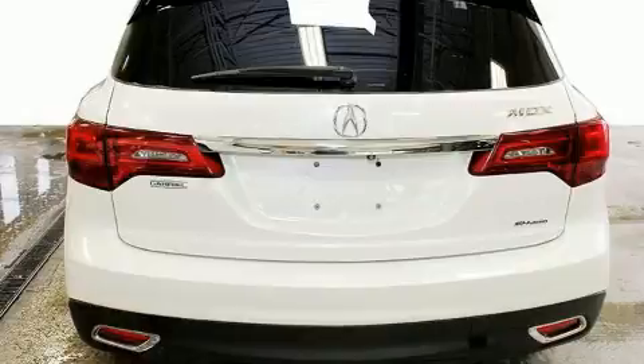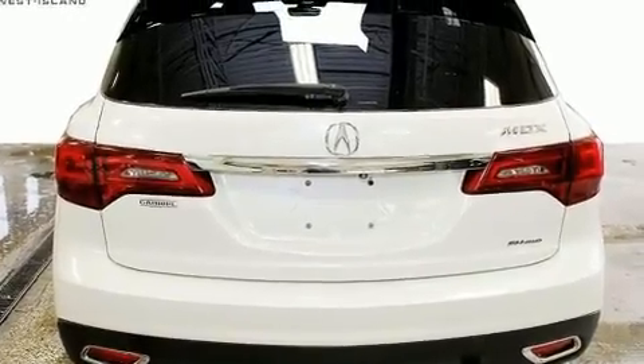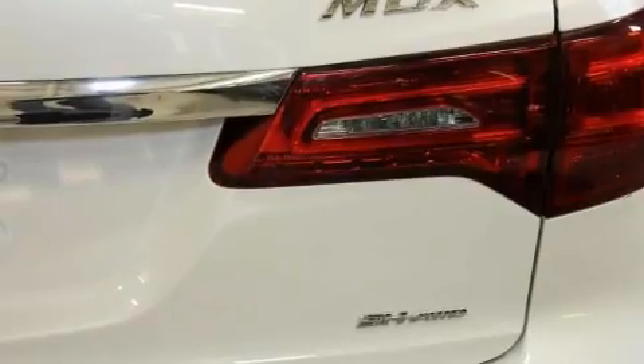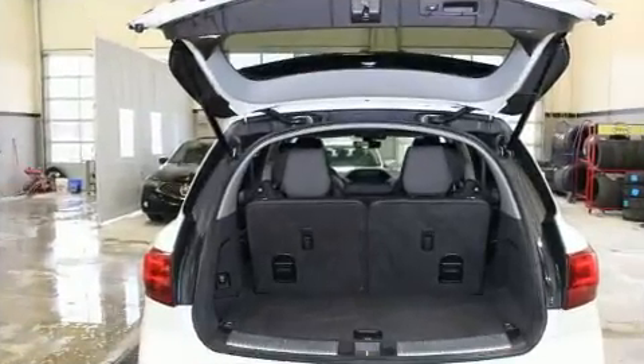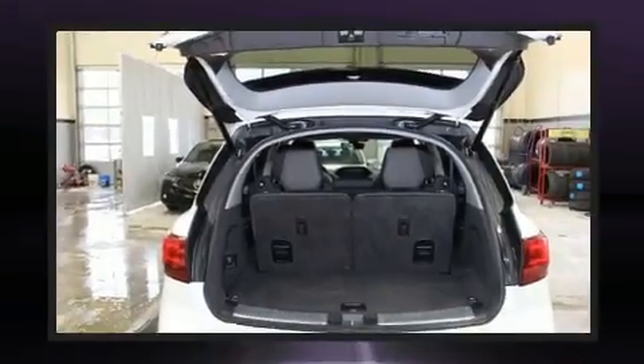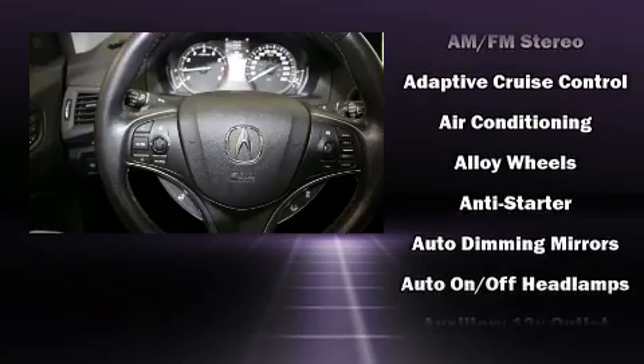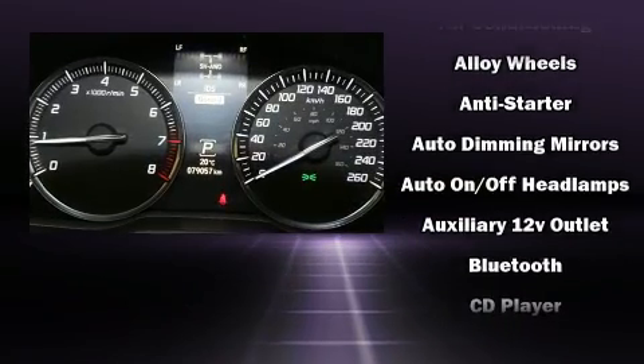A power seat, a trip computer, and power windows round out the interior features. Third row seats expand the maximum passenger capacity to seven. Audio features include a CD player with MP3 capability, steering wheel mounted audio controls, and 10 speakers providing excellent sound throughout the cabin.